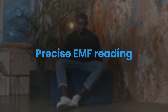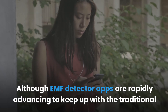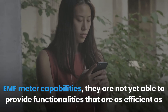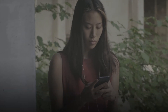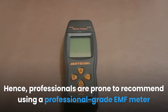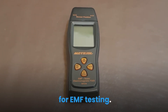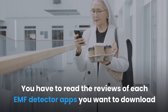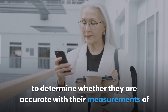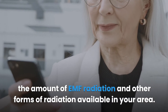Regarding precise EMF reading: although EMF detector apps are rapidly advancing to keep up with traditional EMF meter capabilities, they are not yet able to provide functionalities as efficient as traditional EMF meters. Hence, professionals tend to recommend using a professional-grade EMF meter for EMF testing. You should read the reviews of each EMF detector app you want to download to determine whether they are accurate in measuring EMF radiation and other forms of radiation in your area.